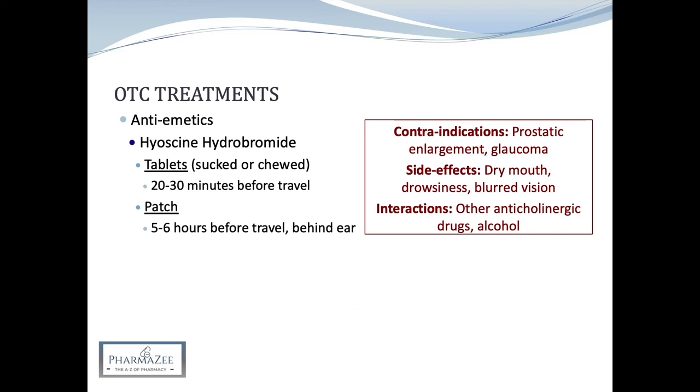Other treatments for motion sickness include sedating antihistamines. These are slightly less effective against motion sickness but are generally better tolerated than hyoscine because they have fewer side effects. The antihistamines that can be used for motion sickness include cinnarizine under the brand name Stugeron, and promethazine under the brand name Avomine. If a sedative effect is desired, promethazine is useful, but generally a slightly less sedating antihistamine such as cinnarizine is preferred.